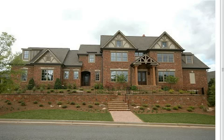This is a 6 bedroom, 7 bath, 4-sided brick home on a full partial finished basement.